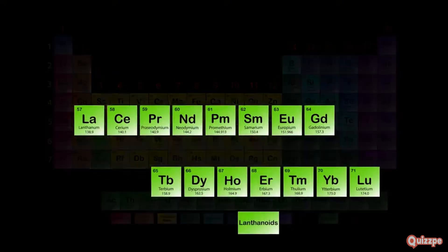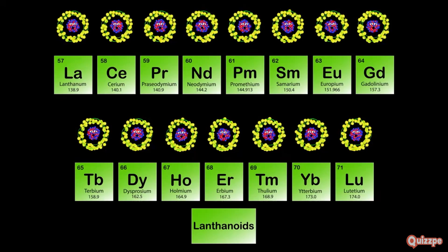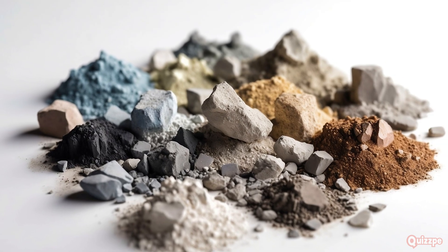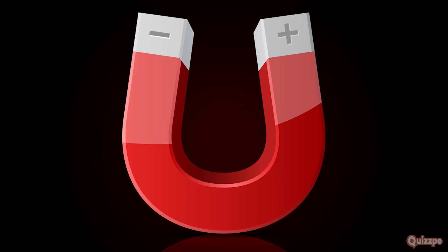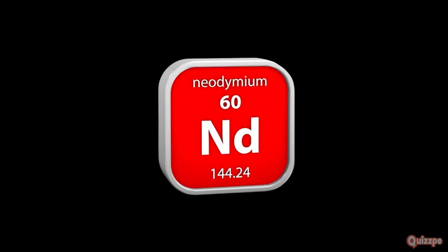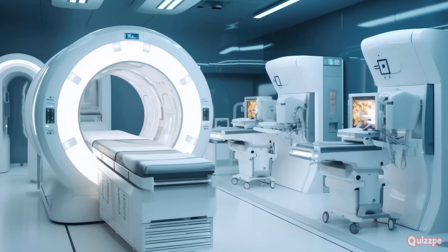There's a special group of elements called lanthanides, often called rare earth elements, but they are not as rare as their name suggests. They are found in various minerals and are essential for many modern technologies. Lanthanides are known for their luminescent and magnetic properties, used in applications ranging from high-powered magnets in electric cars and wind turbines to vibrant colors in television screens and smartphone displays. Neodymium, for example, is used in powerful magnets found in hard drives, headphones, and medical imaging devices.